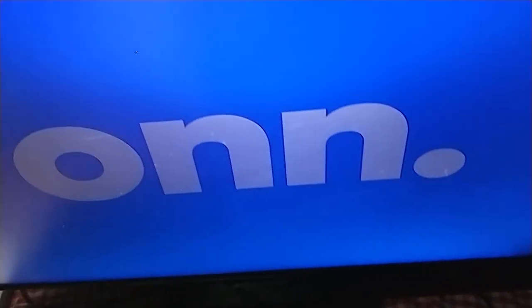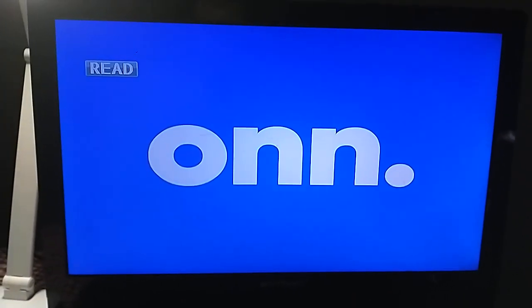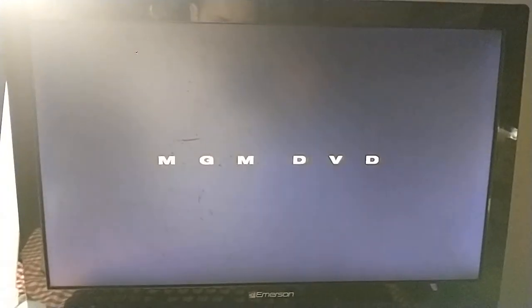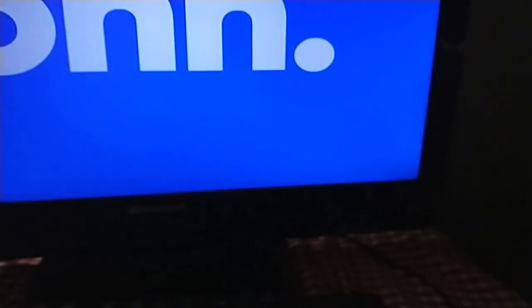Next up is The Secret of NIMH, which has the 1998 MGM DVD logo on it. I don't know why it says MGM Kids on the disc, but who cares. Anyway, I'll show you the 1998 MGM DVD logo on the Emerson TV from the O&N portable DVD player. Alright, that was the 1998 MGM DVD logo on the Emerson TV.